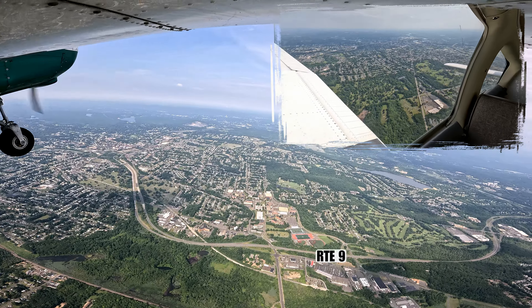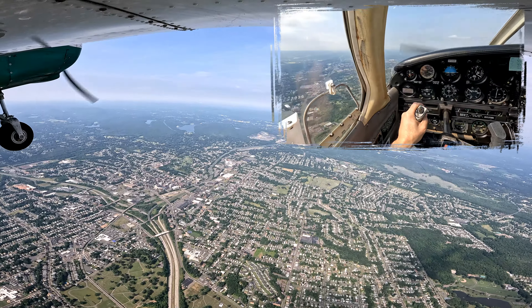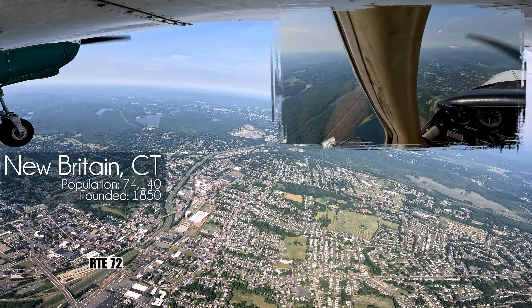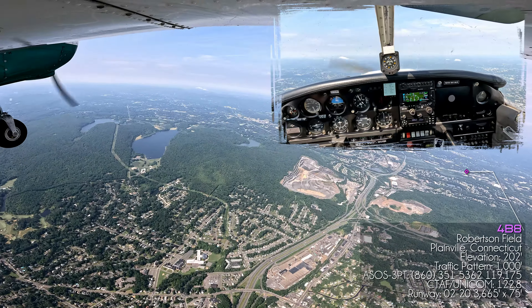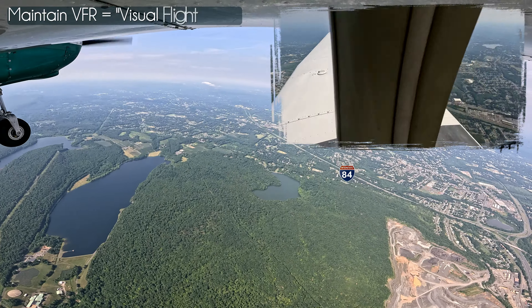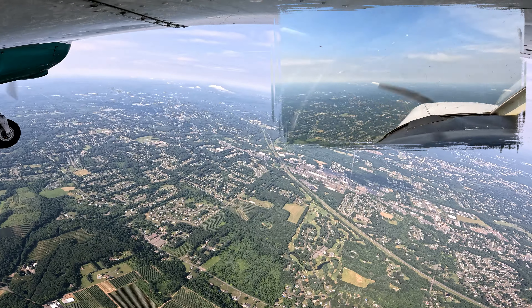There's Hartford behind us. Continuing to climb. Alright, I'm going to do some aviating and navigating here. This looks a little hazy to me. We're on the track. We are 17.5 out. Gotta say, that's Waterbury up ahead at 12 o'clock. We got some clouds there.